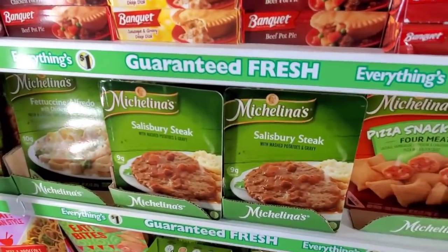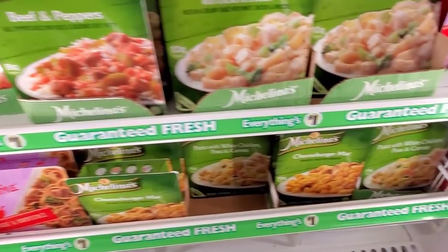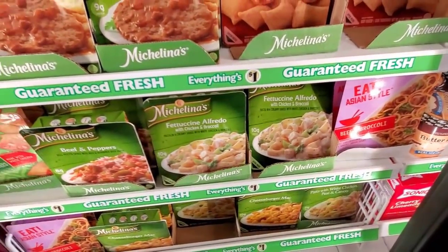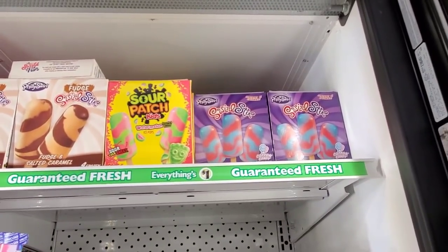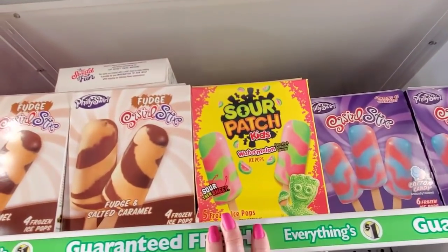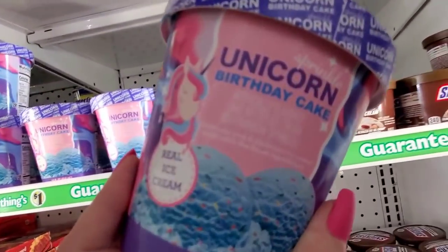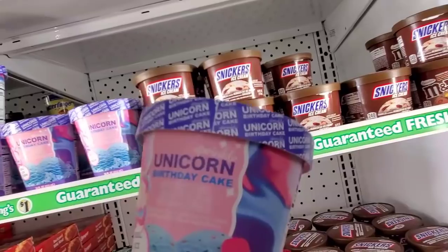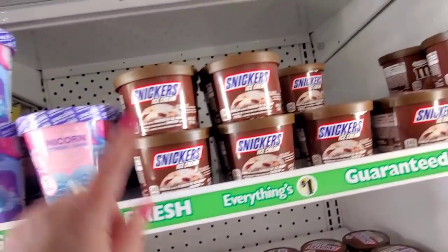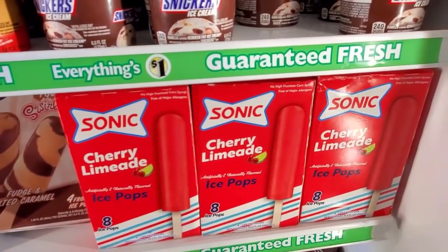Beef pot pie and Salisbury steak. Okay, this is the last freezer. They have swirl sticks, Sour Patch Kids, fudge swirl sticks, unicorn birthday cake for a dollar — so fun to make something special for a little kid. Snickers, Twix, mint chocolate chip, M&M's, and Sonic Cherry Limeade.